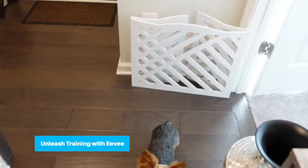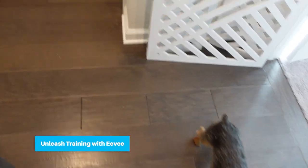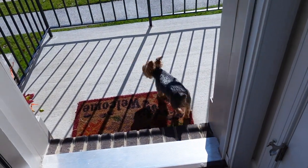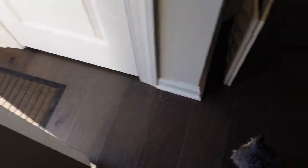I'm about to train Evie how to go outside unleashed. So this is a process. We're gonna head outside. Got my treat in my hand. It's kind of cold. Evie, come on. We need a jacket.